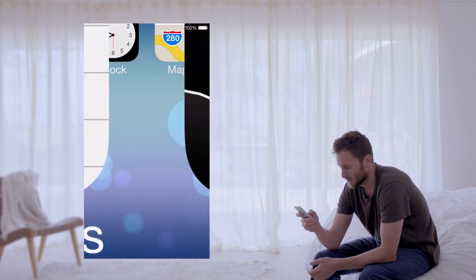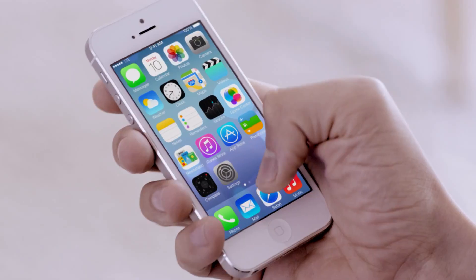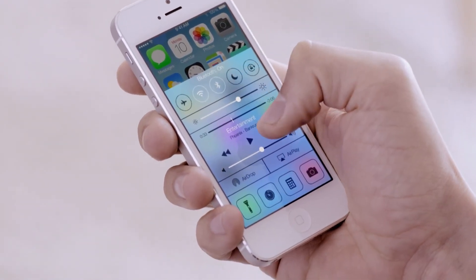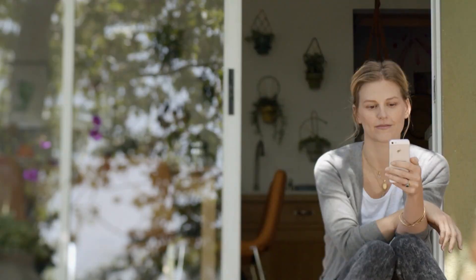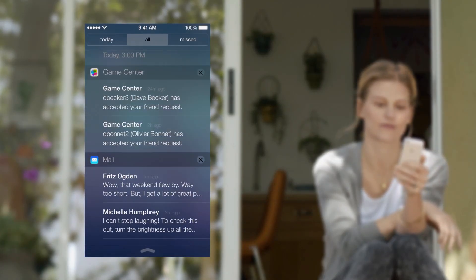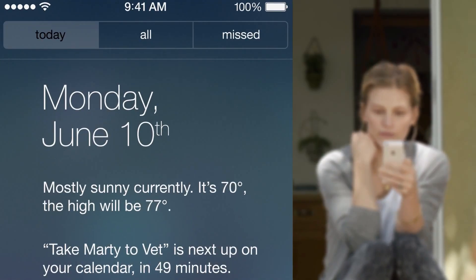Now the controls you want to access quickly are all in one convenient place with Control Center. One swipe from any screen opens up a set of useful controls. And Notification Center is now available from the lock screen, with a new at-a-glance view of your day.